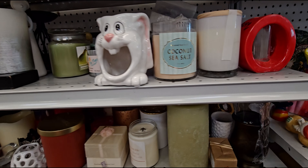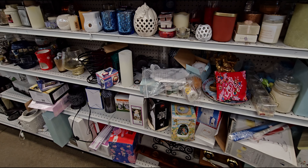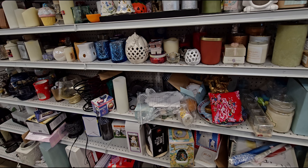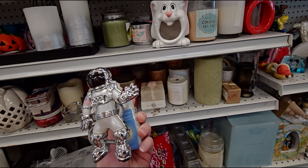Hi everybody, welcome back to my channel, it's me Sarah Star and I'm here at Goodwill. I love coming to Goodwill because I never know what I'm going to find. Today I found Bath and Body Works, which I always love looking for whenever I'm here. Look at this wallflower plug — this made my whole trip!